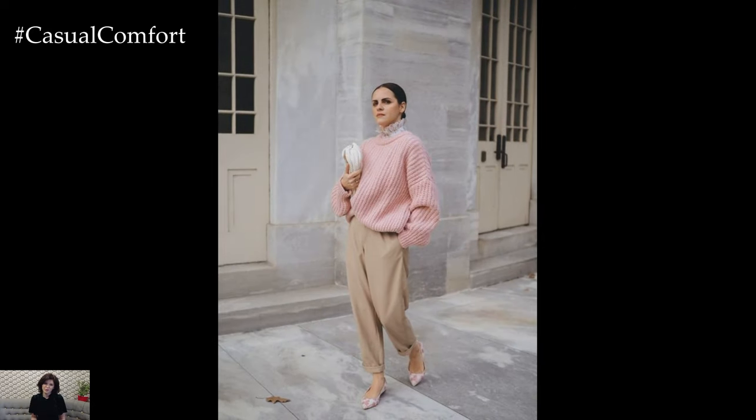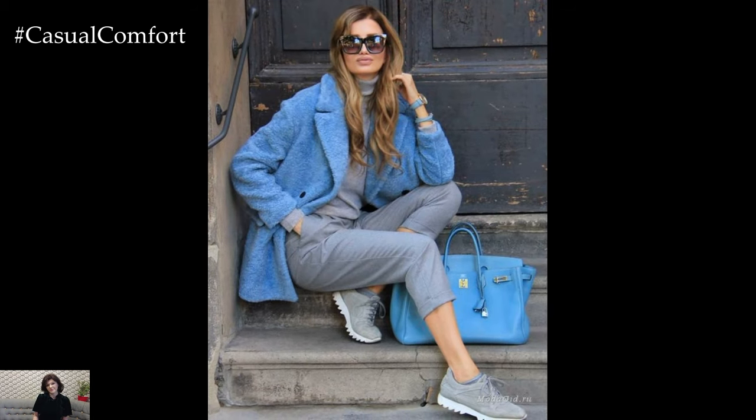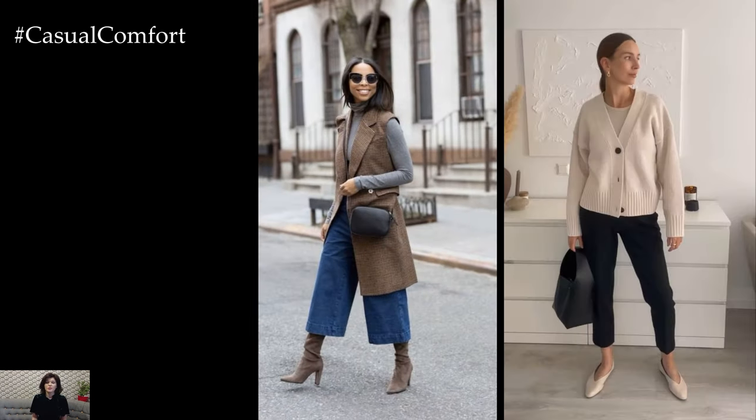In summary, casual chic spring outfits for 2024 combine comfort, style, and versatility to create effortlessly put-together looks that capture the season's laid-back yet polished vibe. By incorporating lightweight fabrics, playful prints, and relaxed silhouettes, you can create stylish ensembles that are perfect for enjoying the warmer weather and embracing the beauty of spring.